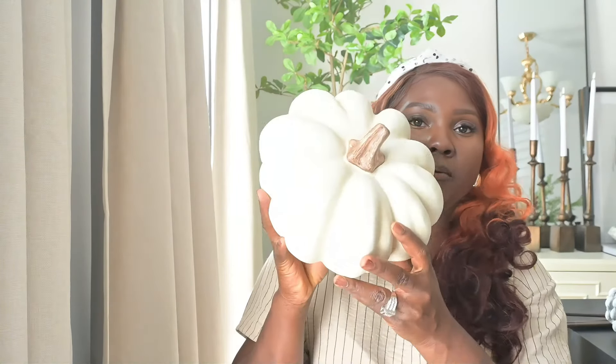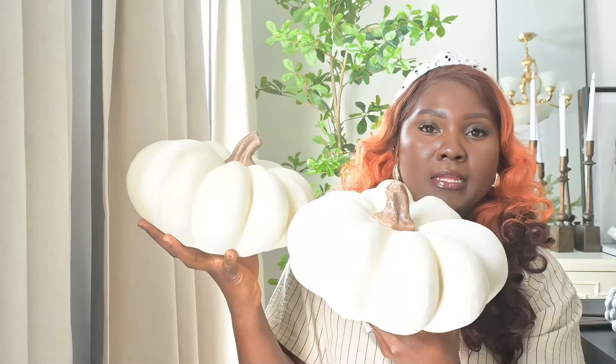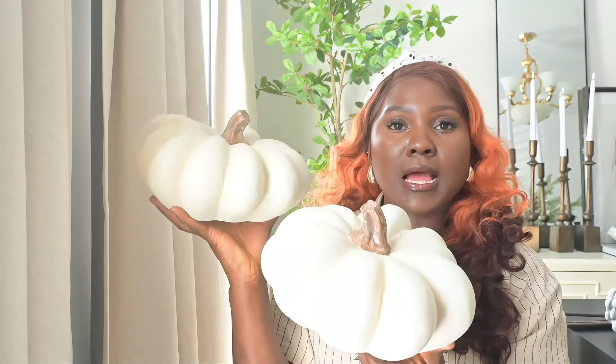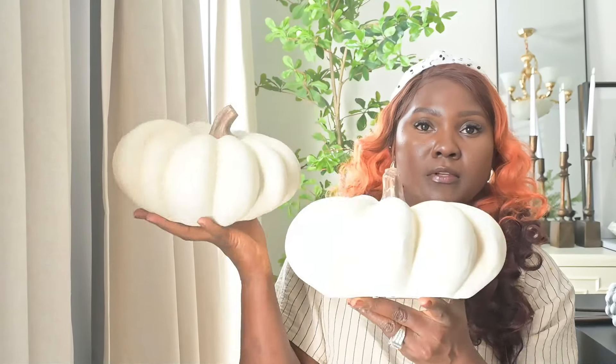This is a pretty good size pumpkin, and I just love it. Because I love it so much, I was able to pick both of them up, and I plan on styling them together on a bookshelf or on a coffee table. You guys will see later where I'm going to style them in my fall decorate-with-me. But this is it — I love them.